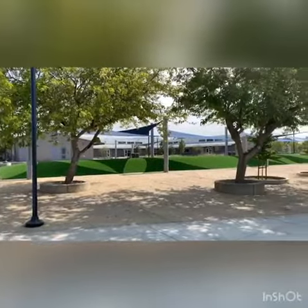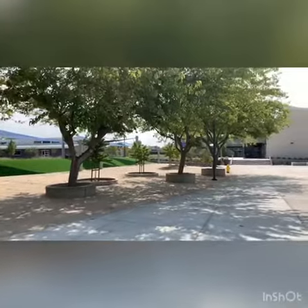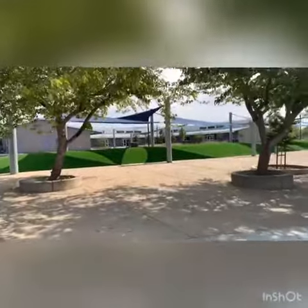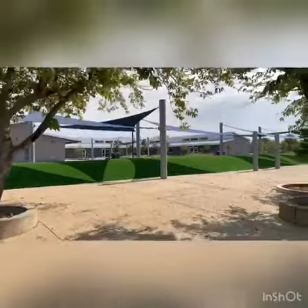Here is the new quad area at the center of the campus. You can see the synthetic turf mound with shade sails that go over the top.